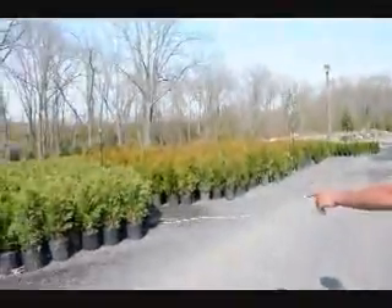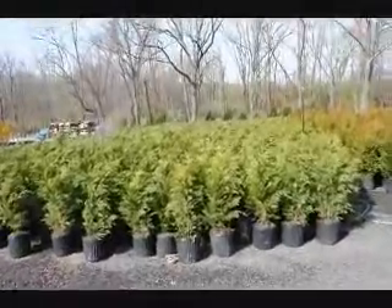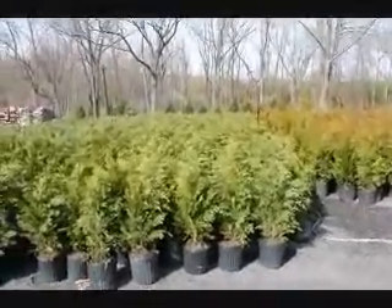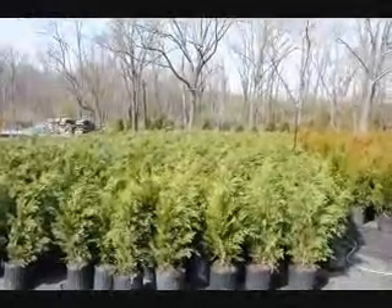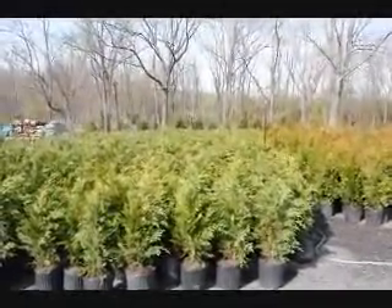Across the way over here is a Leyland cypress. They are $35 delivered and planted. They grow very quickly. They like full sun and moist well-drained soils. They get about 30 to 35 feet tall and about 8 feet wide.